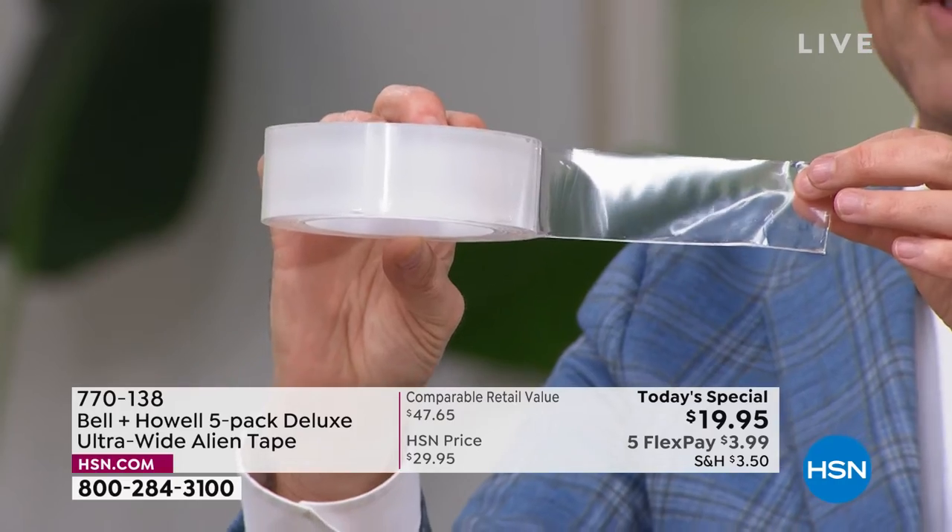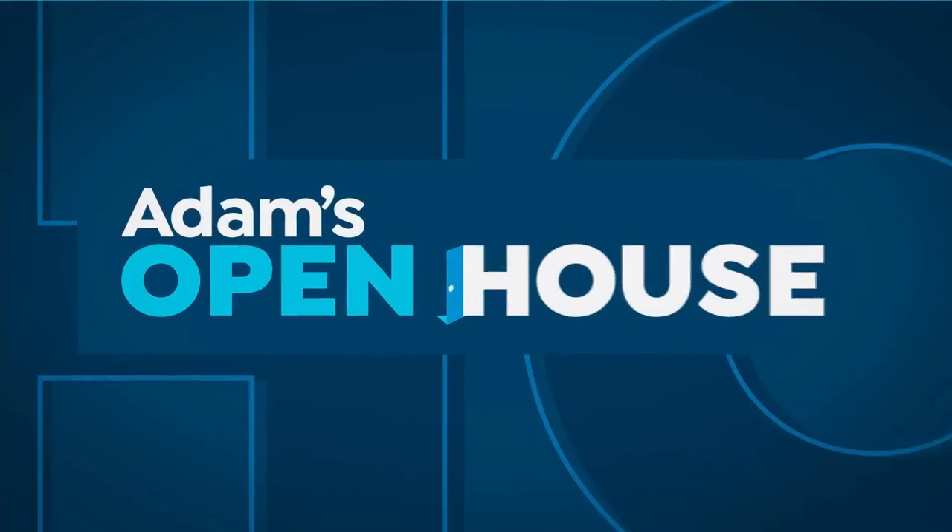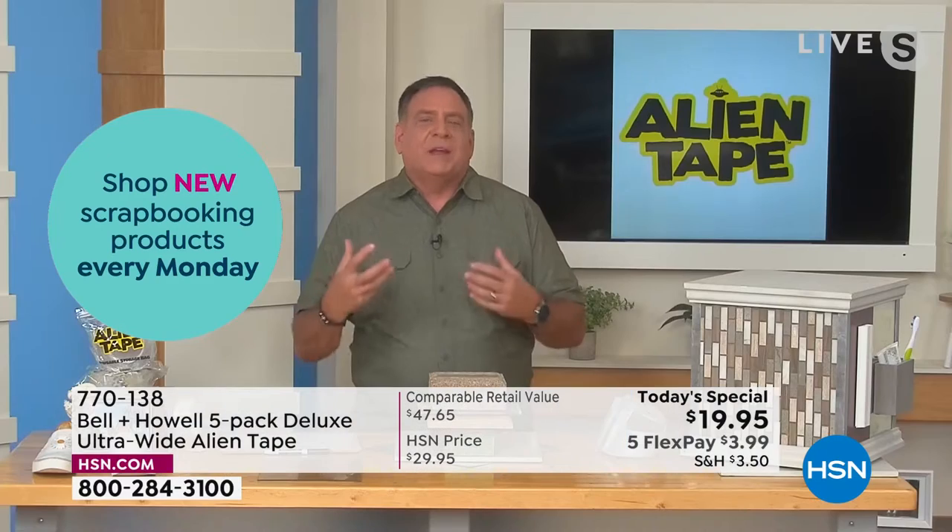$19.95. Our special guest Mr. Lou Caputo joins us live. Live with Lou with our Today's Special. Lou, there's nothing quite like Alien Tape. I'll tell you what, this stuff is amazing. It is one of my favorite things to use to decorate the house.